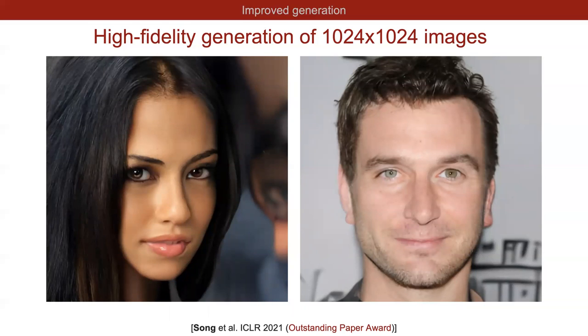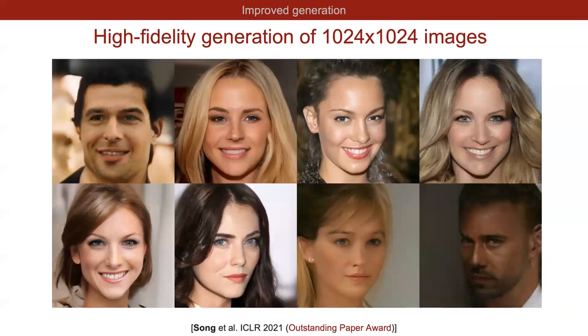Our approach is also scalable enough to generate high-fidelity, high-resolution image samples. Here are random image samples from our score-based model at resolution 1024×1024. These images all look very realistic and, although not state-of-the-art yet, are already quite comparable to the best GAN method on this task.